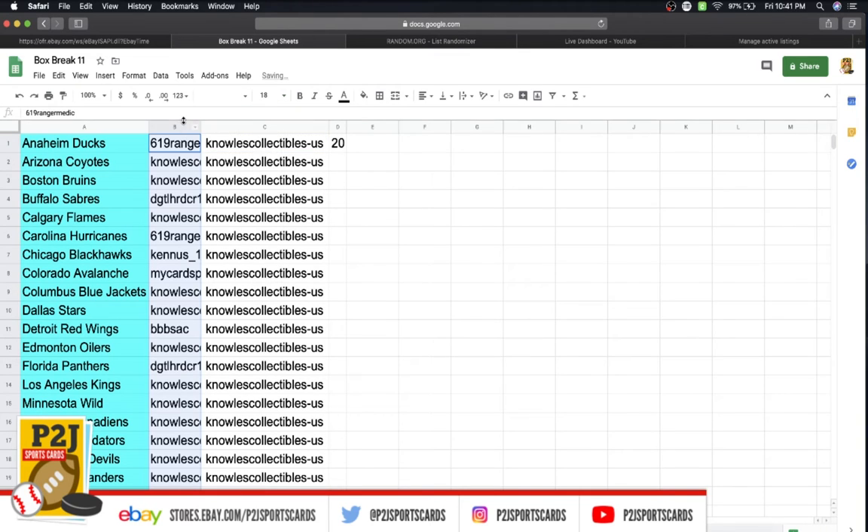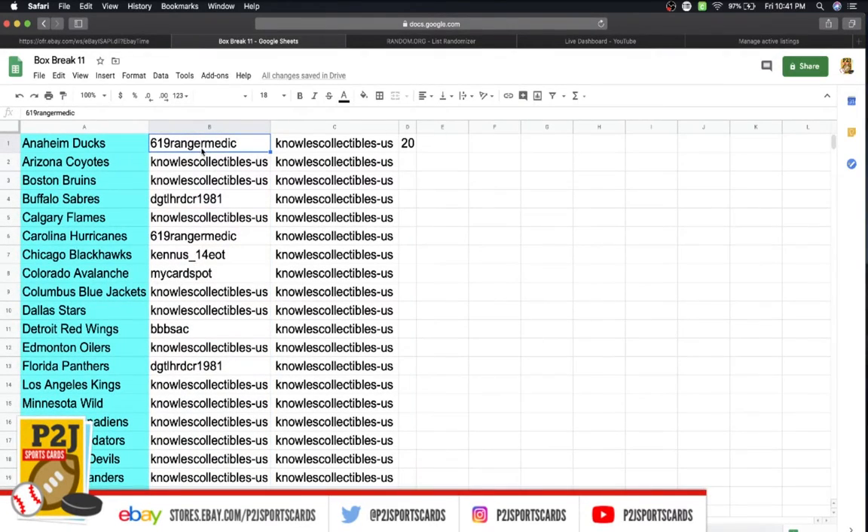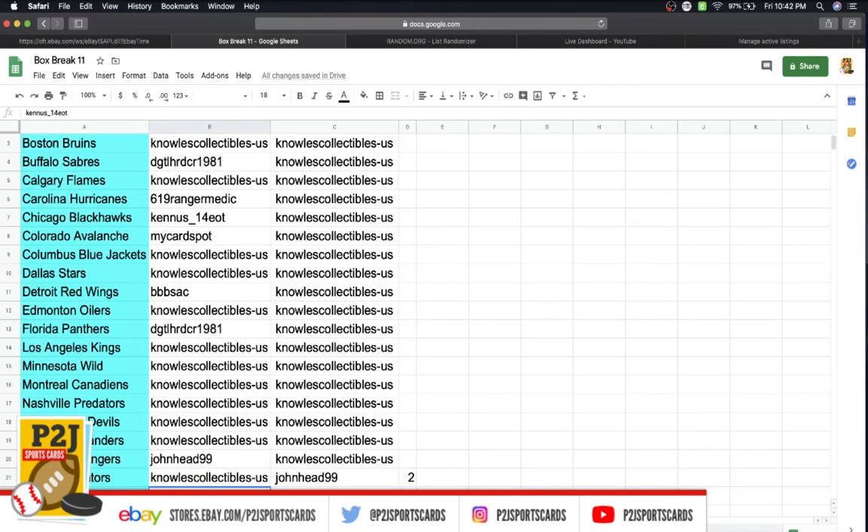Let's go through and see who has what team or teams: 619 with the Ducks, Mike Coyotes and Bruins, DG Sabres, Knowles Flames, 619 with the Hurricanes, Ken Blackhawks, Card Spot Avalanche, Knowles with the Blue Jackets and Dallas Stars, Triple B Red Wings, Knowles with the Oilers, DG Panthers, Mike with the Kings, Wild, Canadians, Predators, Devils, Islanders, Mitch Rangers, Mike Senators.